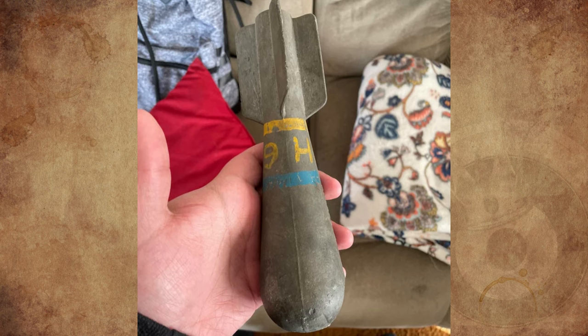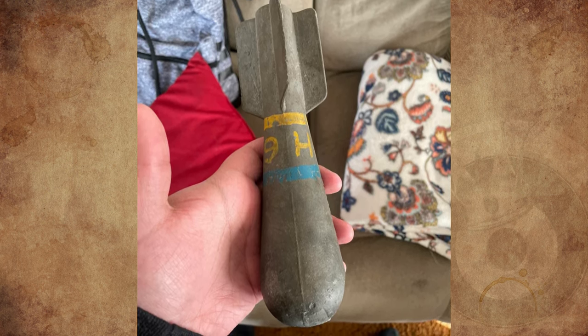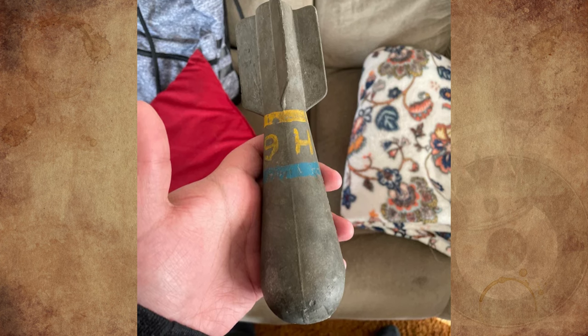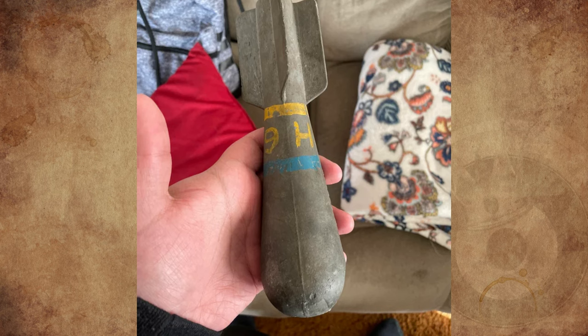I found this old thing in a garage. It's pretty heavy, maybe lead. It looks like a weird torpedo and was probably used in a war, but not entirely sure. It's a little broken and faded, so I can't give much more information. Any ideas?